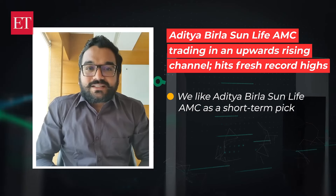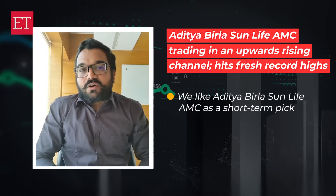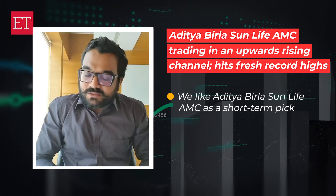Let's discuss a stock that's gaining attention with a recent breakout. The stock name is Aditya Villa Sun Life EMC Ltd.